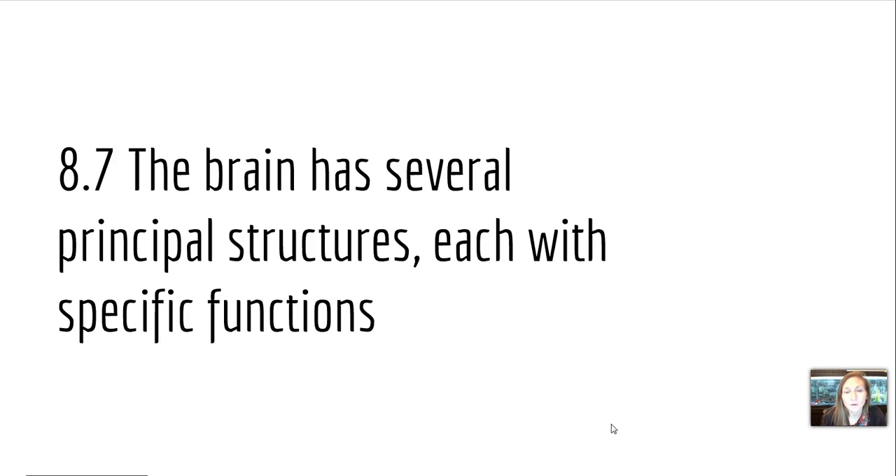Hey guys, Carlson here to go through video lecture 3 of chapter 8 with you, which is going to cover sections 7 and 8. However, it is a lot of information, so I'm going to try to get through this as quickly as possible.